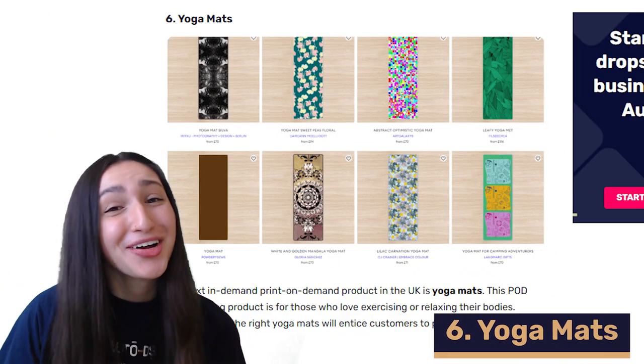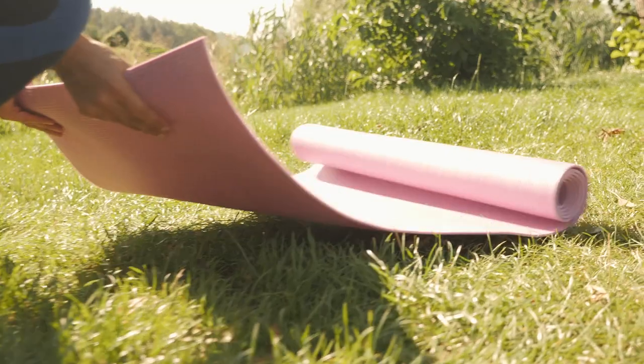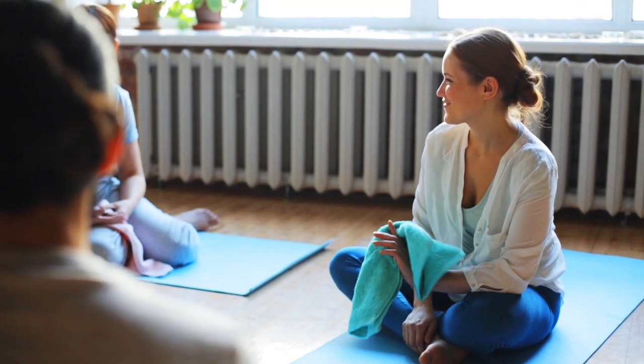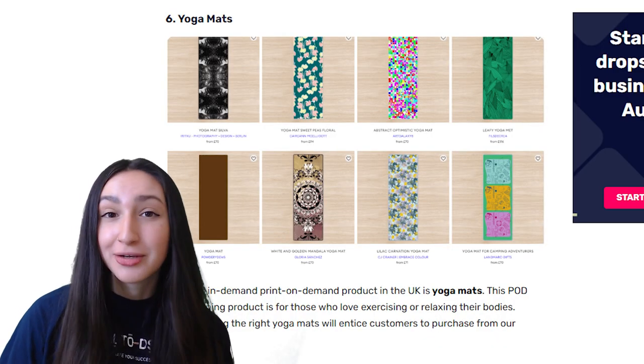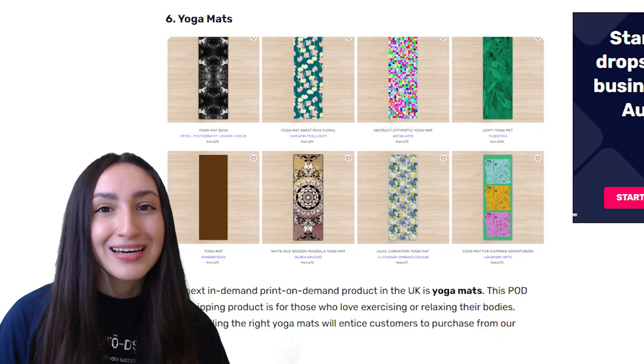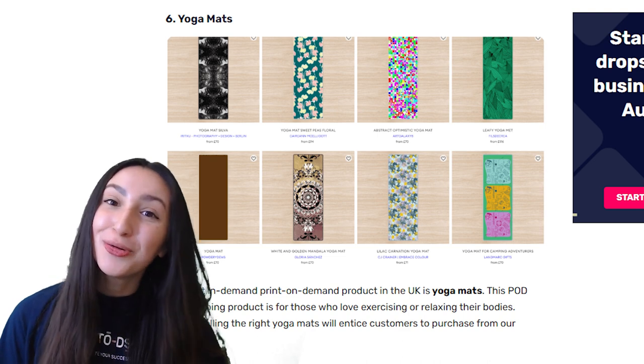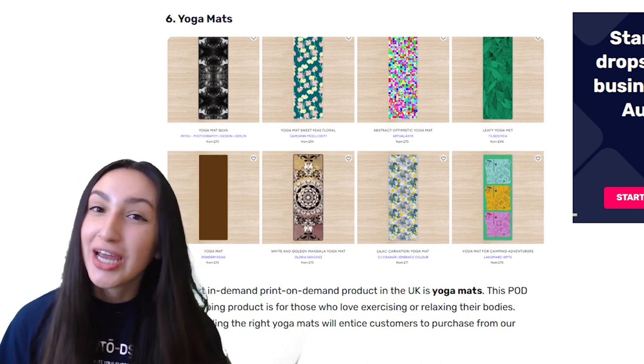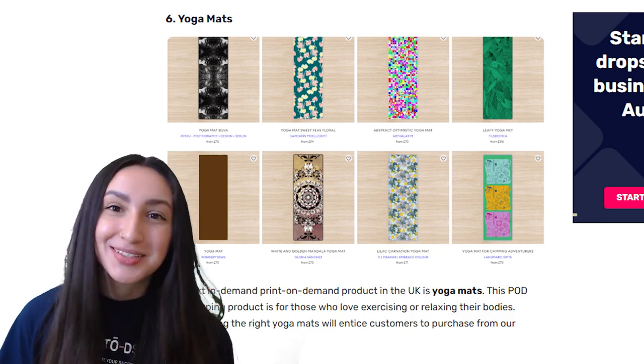Up next on our POD list are yoga mats. For anybody who loves exercising or relaxing, this would be the perfect POD product to dropship. Aside from vinyl yoga mats there are also eco-friendly variations. Always remember to offer your yoga mats in various sizes, shapes and print designs for your customers to choose from.